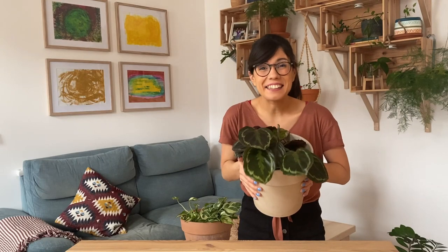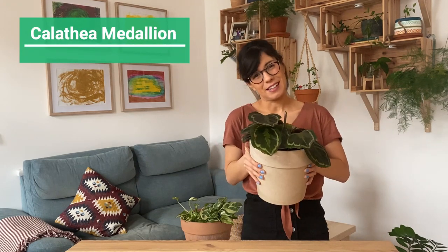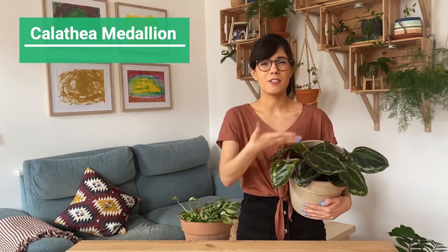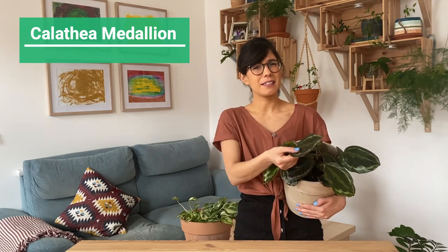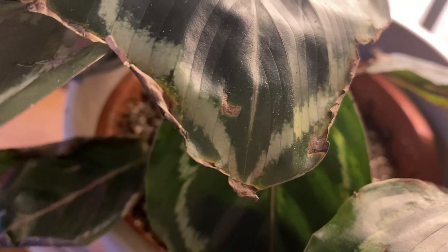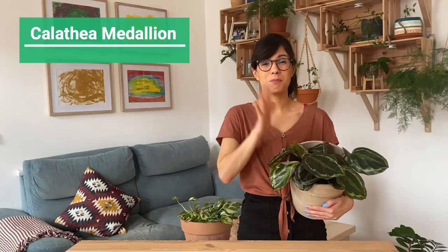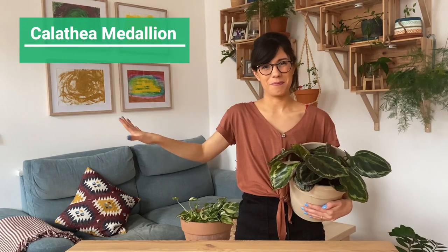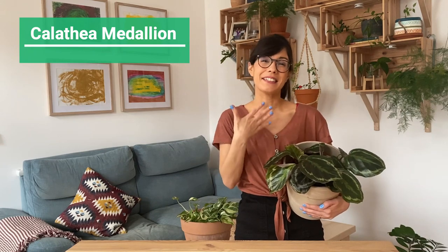Number seven, the Calathea Medallion — or pretty much any type of Calathea. This plant really prefers lower light conditions to bright light. If we provide too much sunlight they will lose the colors on their leaves and the edges will burn a little bit. You can see this leaf has some dried edges, which may be related to lack of humidity or too much sunlight. We decided to put this Calathea in our bedroom with a humidifier for humidity and low light conditions, and I think it's doing better now.